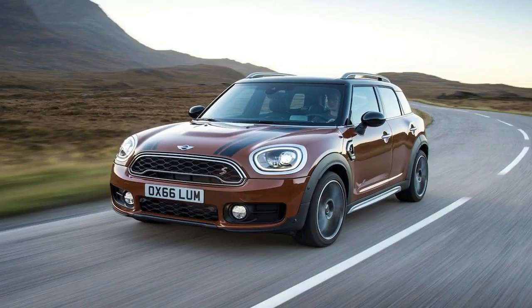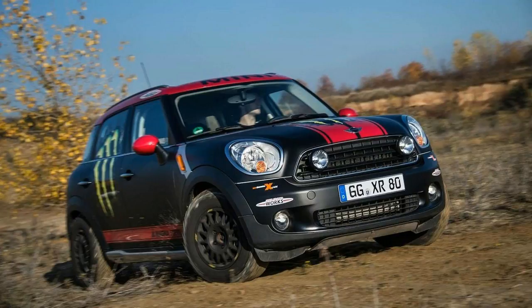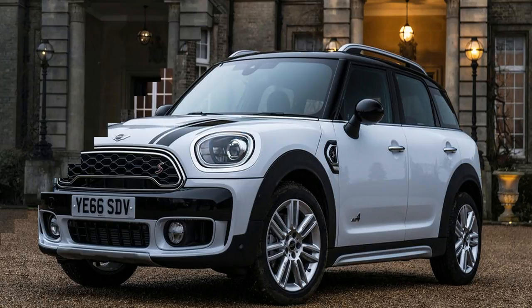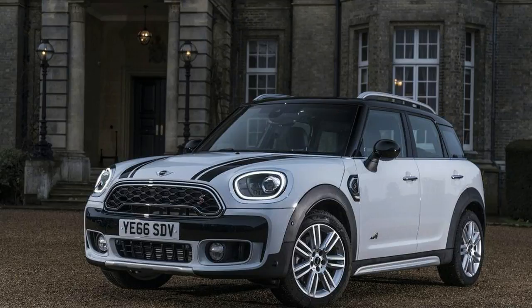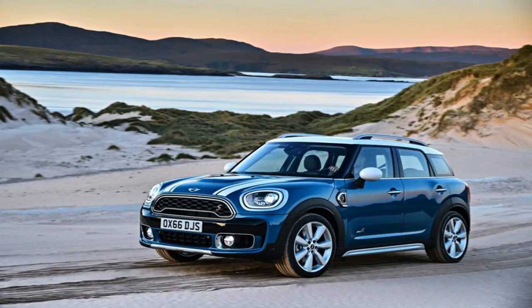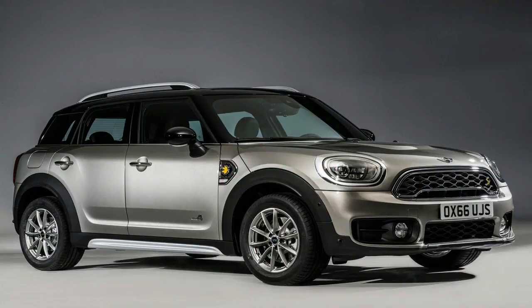It's bigger still. The new Countryman's wheelbase is larger by 2.9 inches, its overall length is up by 8.5 inches, and its width has increased by 1.3 inches. It needed to grow only to stay ahead of the second generation of the Clubman, which eclipsed the first-gen Countryman in size. At 169.8 inches long, 71.7 inches wide, and 61.3 inches tall, the Countryman is now the undisputed king of the Mini lineup — longer than the Clubman by 1.5 inches, wider by 0.8 inch, and 4.6 inches taller.